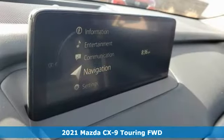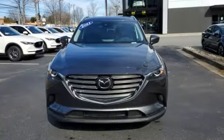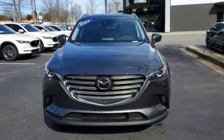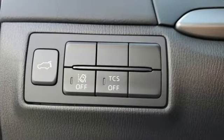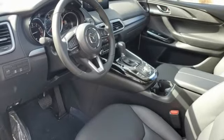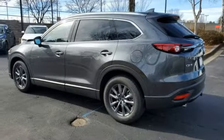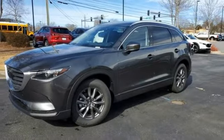Features include an intercooled turbo inline four-cylinder engine, front heated leather bucket seats, streaming audio, auto-dimming rearview mirror, dual-zone climate control, Wi-Fi hotspot, external memory control, aluminum wheels, doors and push-button start proximity key, and LED low and high beam headlights.